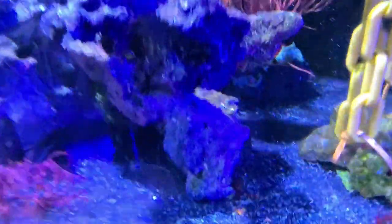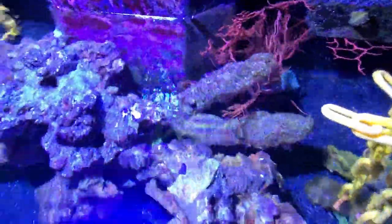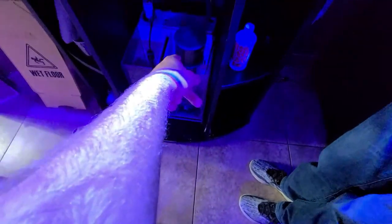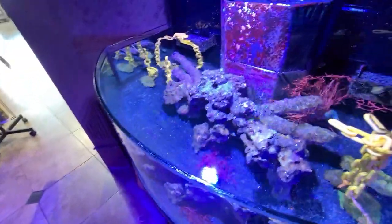This should be for seahorses but I don't see any - they have sea fans and everything that a seahorse loves, like the chains to grab onto. See this is an overflow - it overflows into a sump beneath, there's a protein skimmer in there, a carbon sponge, then it comes back out. Look at this light - that's a small light that lights up this whole thing. It's incredible.